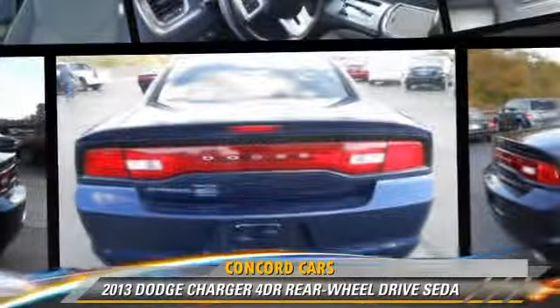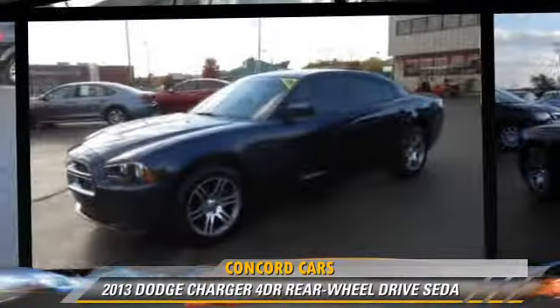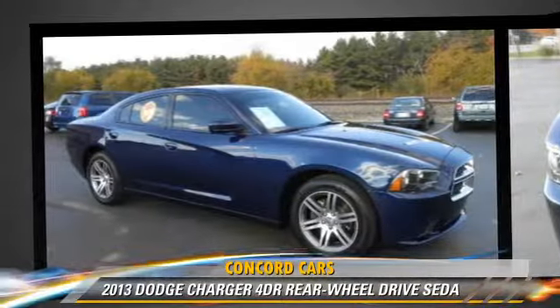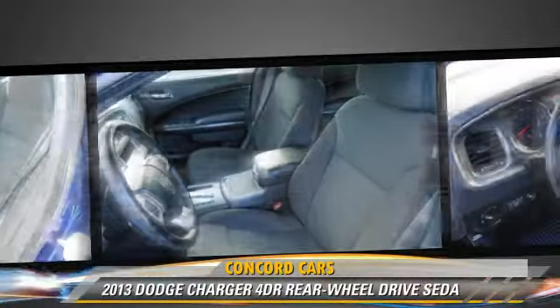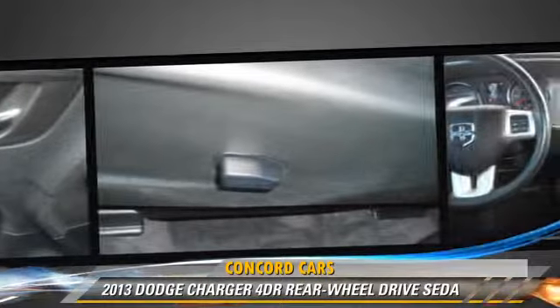Powered by a 3.6 liter V6 engine with an automatic transmission, this vehicle, with fewer than 30,000 miles on the odometer, gets up to 27 miles per gallon. This Dodge features air conditioning, power steering, and power windows.